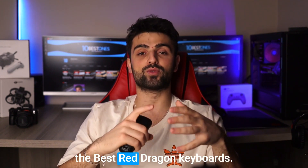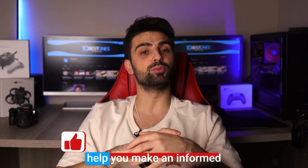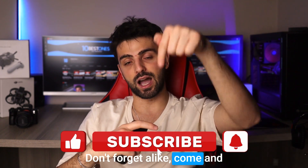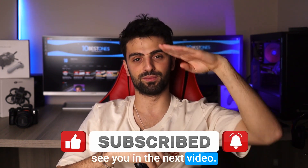And that wraps up the review of the best Red Dragon keyboards! I hope this video has provided you with valuable insights and helped you make an informed decision for your gaming setup. Don't forget to like, comment, and subscribe for more tech reviews. Thanks for watching — I'll see you in the next video!